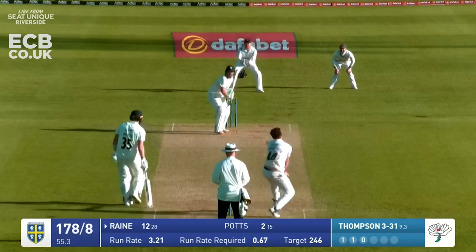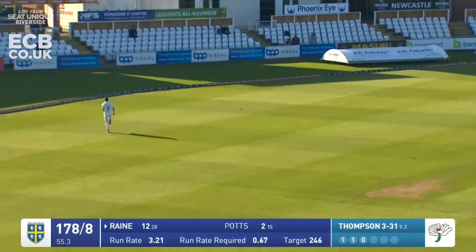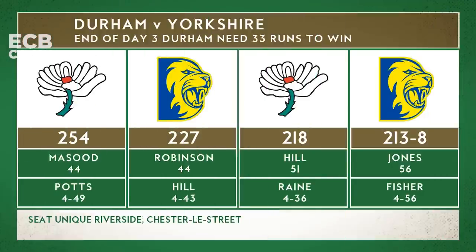That's an aerial from Ben Rain going to pick up four runs. Durham on 213 for eight, Rain on 32, Potts on 13.